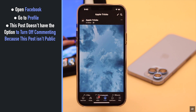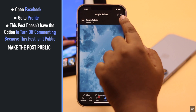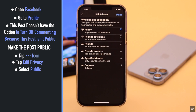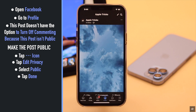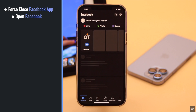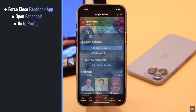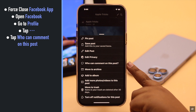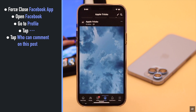To make the post public, tap on the three dots, tap 'Edit Privacy', select 'Public', then tap 'Done'. Now force close the Facebook app, open it again, go to your profile, and tap on the three dots on the post. As you can see, the 'Who can comment on this post' option is now available. Tap on it.